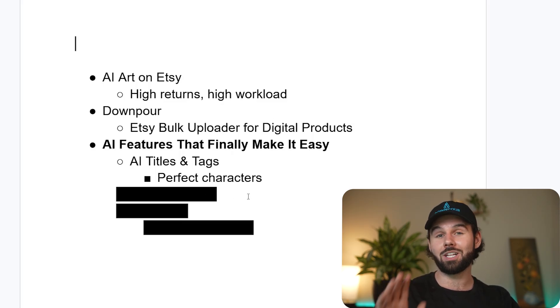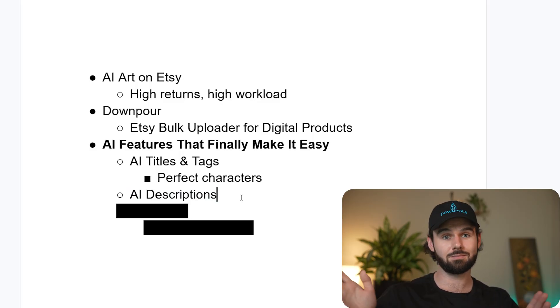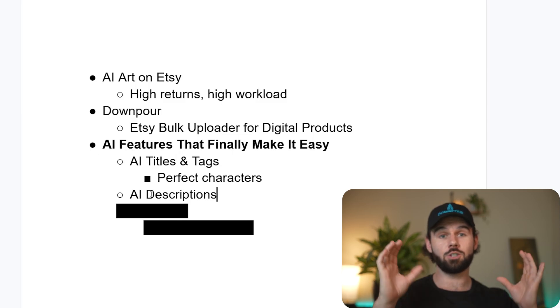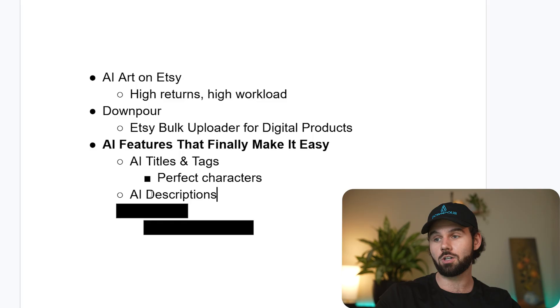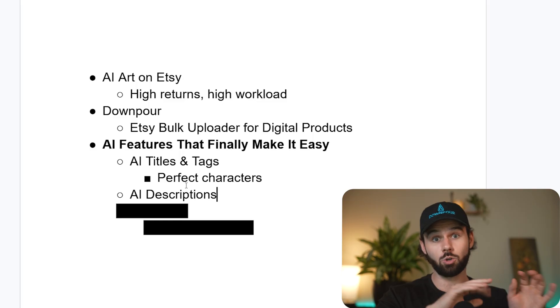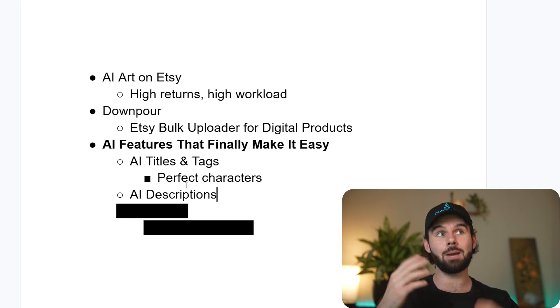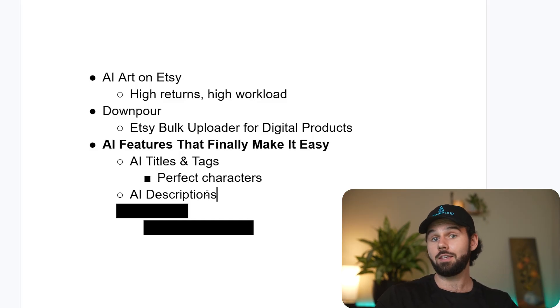There's also been another addition to Downpour to create even more custom SEO: AI descriptions. Not only is it titles and tags written by AI — totally dynamic, SEO-driven, keyword-packed — but descriptions can also be written with AI using wildcards. You can say 'subject,' run 10 different designs — a puppy, a Christmas scene, a hedgehog — and it'll look at the design and fill in 'subject' for each one.